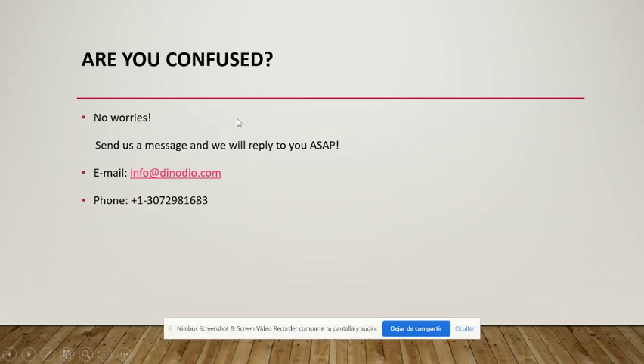If you have any questions, just let us know. Here you have our email address and phone number. Have a nice day, thank you.